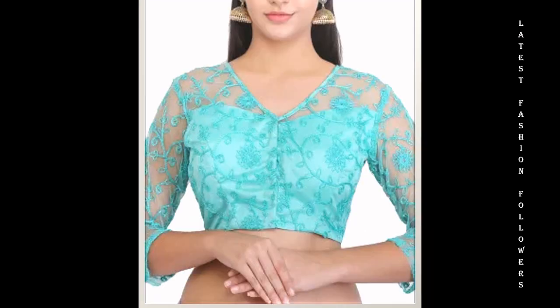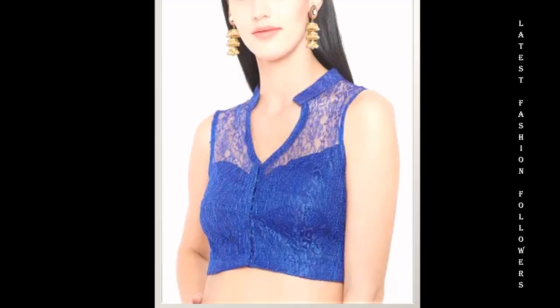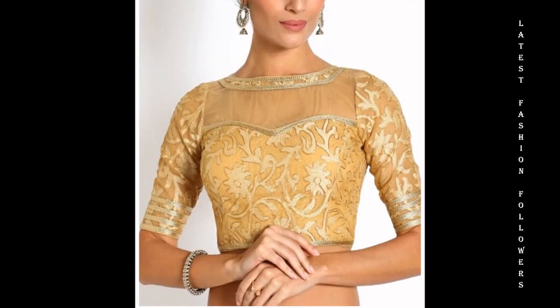I'm going to take you through a very beautiful video related to the latest net blouse designs. Net blouse designs are very beautiful and they create a very stylish look.